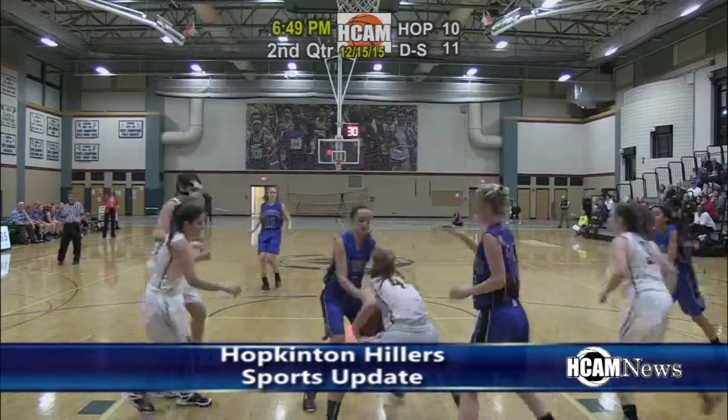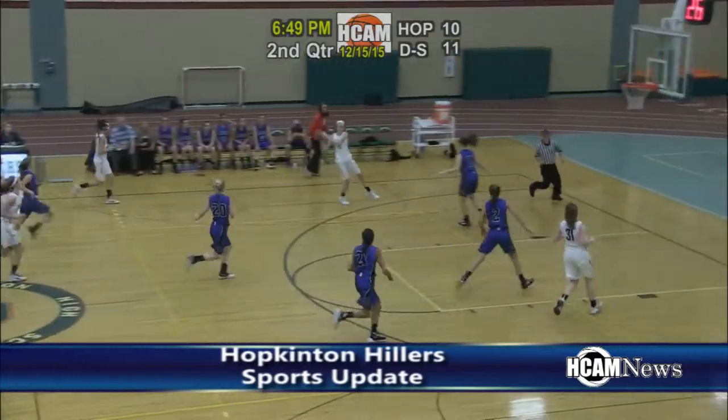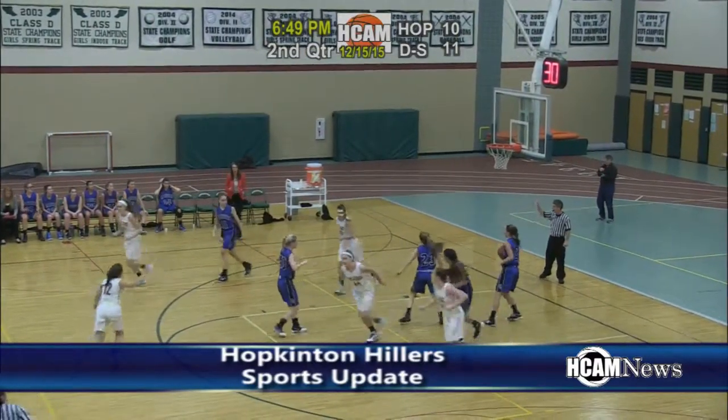Tuesday, December 15th — the Hillers girls were home for their second game of the season against Dover-Sherborn. In the second quarter, Julia Canestrari gives the Hillers a 12-11 lead with a long two.